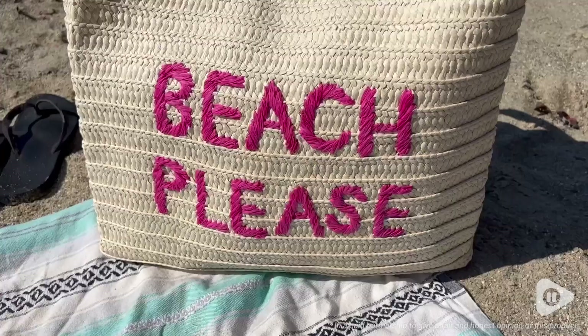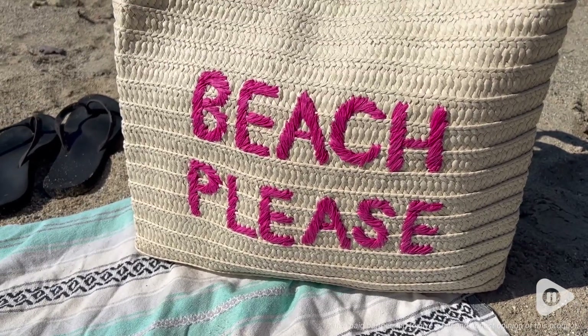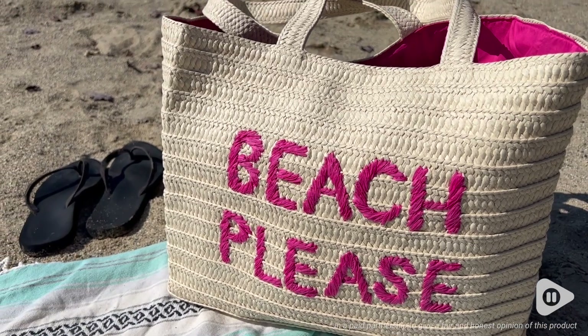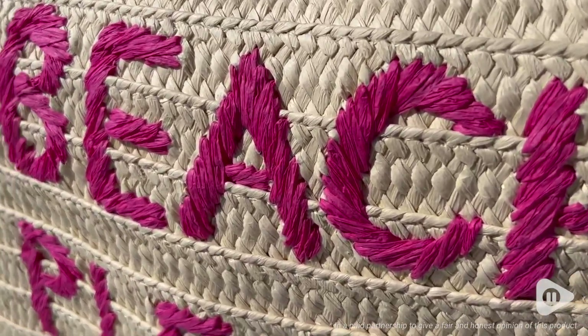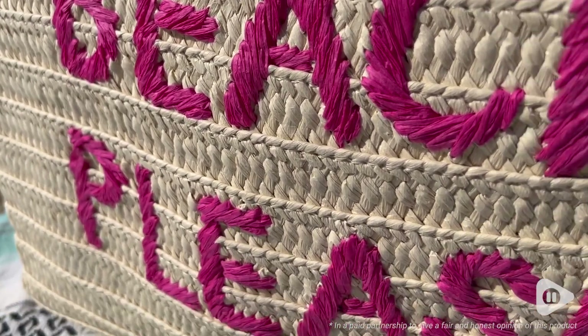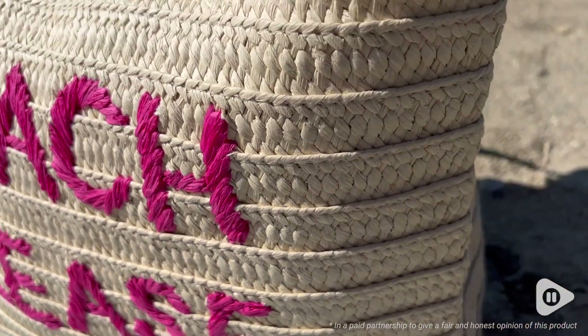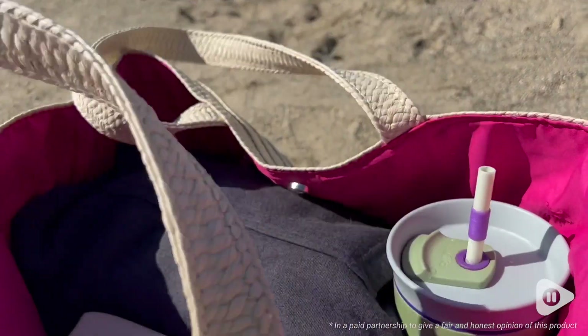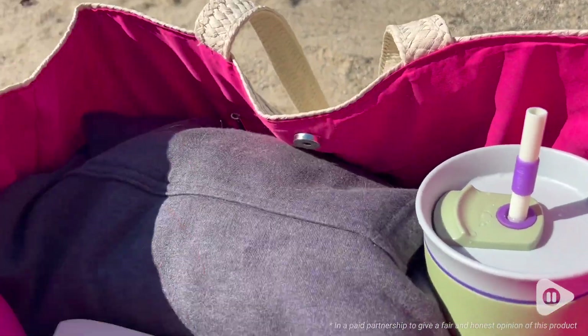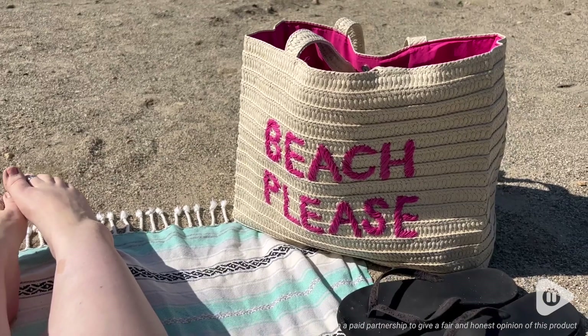I have been using this all the time as just a regular tote bag to bring things around day to day. I love how bright this embroidery is — it's this hot pink that says 'Beach Please,' and the inside matches the embroidery on the outside too.